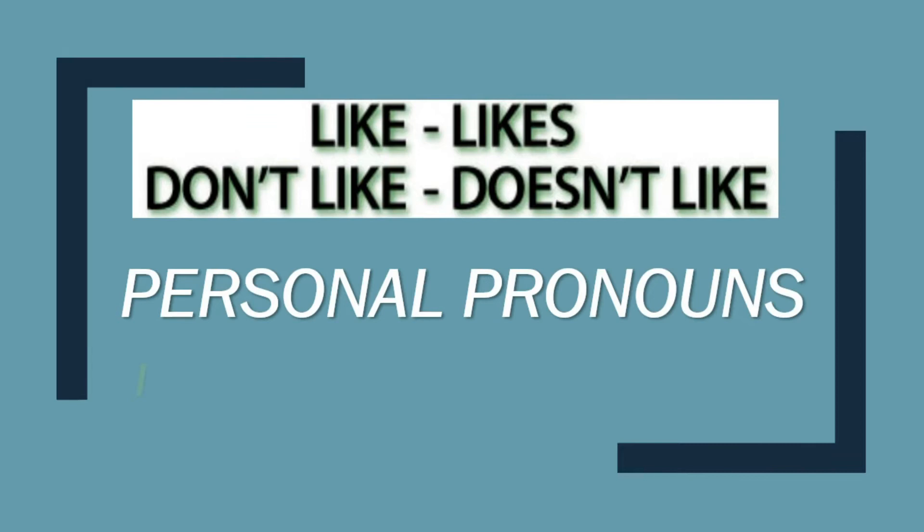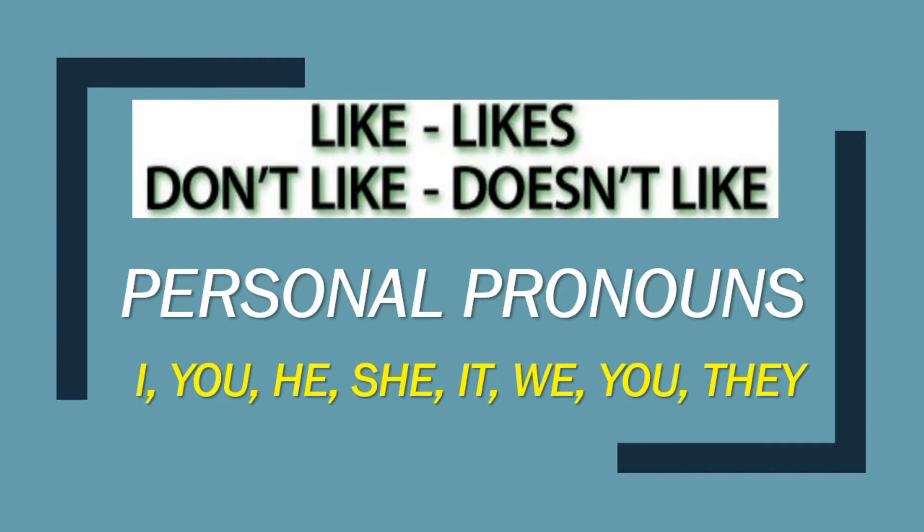So, like, likes, don't like and doesn't like. Para poder utilizar este like, likes, don't like y doesn't like, necesitamos conocer los pronombres personales. ¿Cuáles son estos? I, you, he, she, it, we, you, and they.